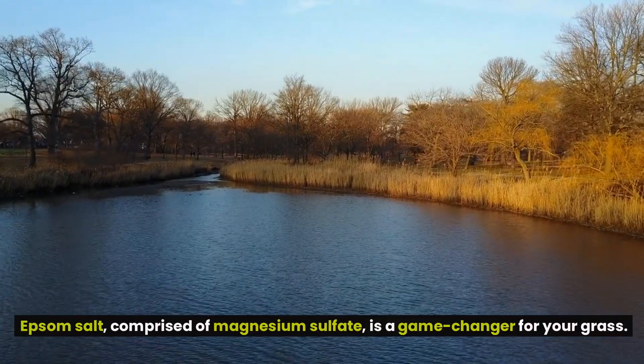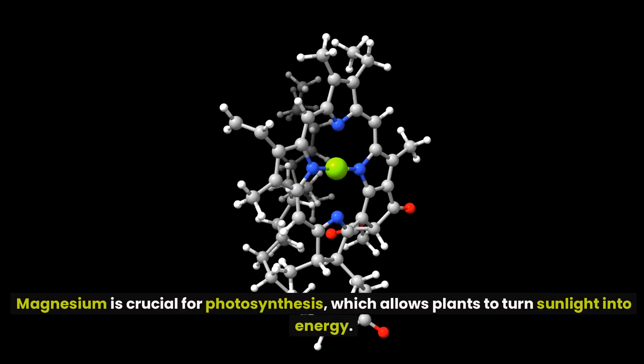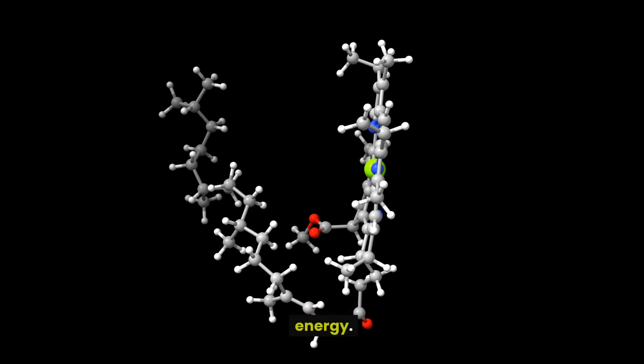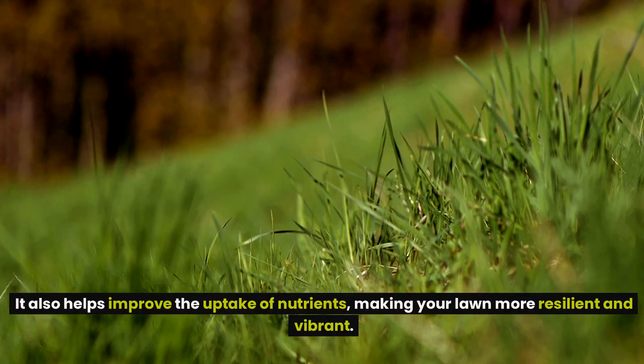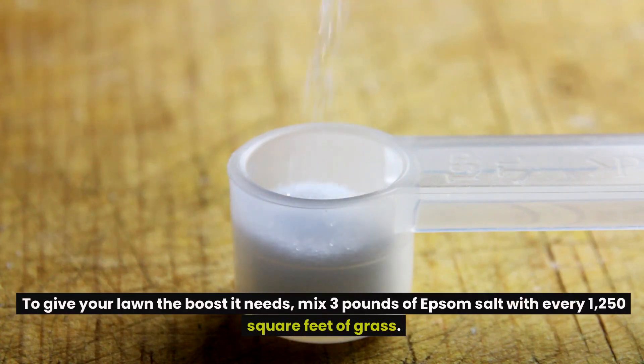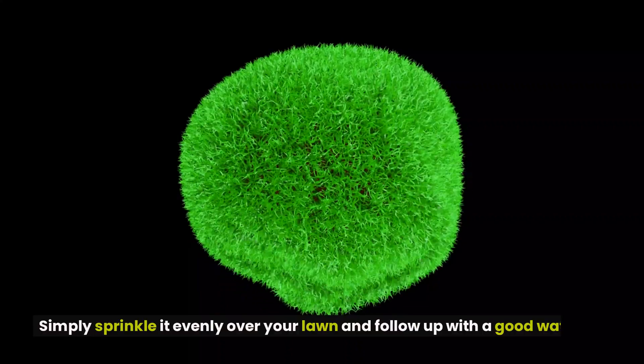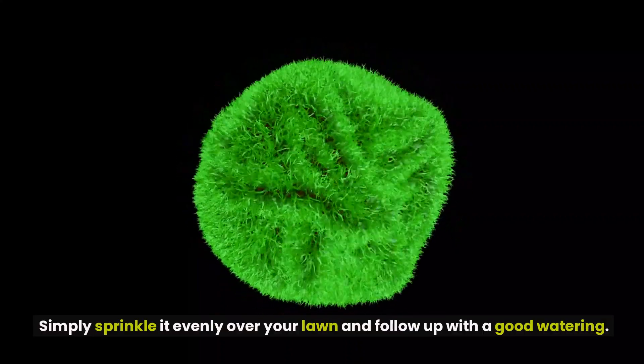Magnesium is crucial for photosynthesis, which allows plants to turn sunlight into energy. It also helps improve the uptake of nutrients, making your lawn more resilient and vibrant. To give your lawn the boost it needs, mix 3 pounds of Epsom salt with every 1,250 square feet of grass. Simply sprinkle it evenly over your lawn and follow up with a good watering.